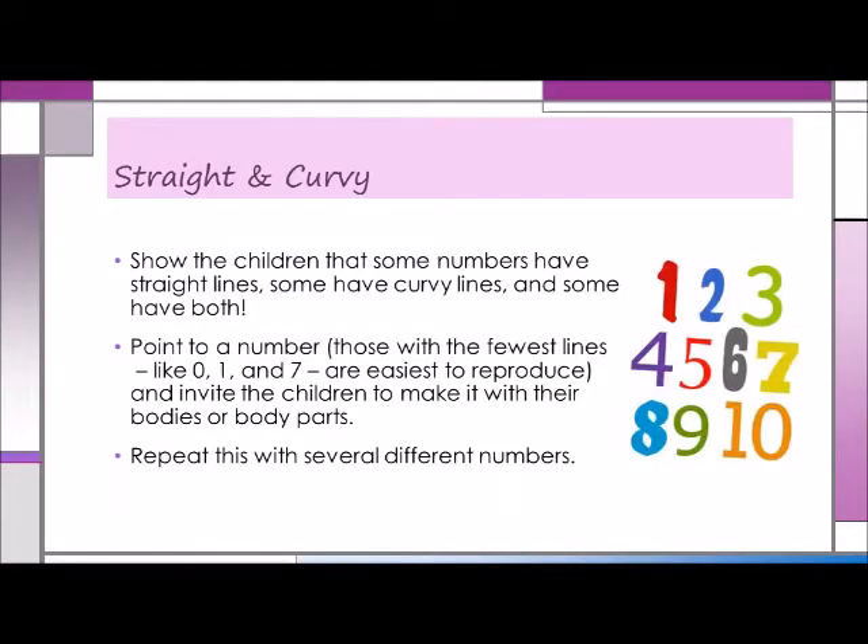For a third use of those cards, do an activity called Straight and Curvy. Post the numbers where the children can easily see them. Then show the children that some numbers have straight lines, some have curvy lines, and some have both. Point to a number — those with the fewest lines, like 0, 1, and 7, are the easiest to reproduce — and invite the children to make it with their bodies or body parts. Repeat this with several different numbers. As an extension, when the children are ready for more challenging numerals such as 3 and 5, and for the greater challenge of working cooperatively, ask them to create numbers in pairs and trios.